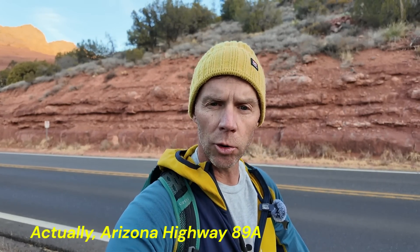Hey there folks, another episode of Random Road Cuts here on U.S. Highway 89 at the bottom of Oak Creek Canyon, just outside the town of Sedona. I'm geology professor Sean Wilsey, and thanks for joining me.